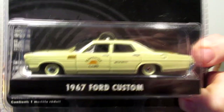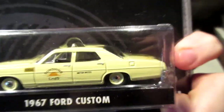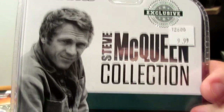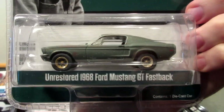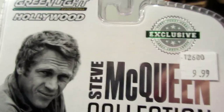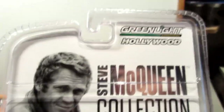Two other Bullitt cars. This one is the taxi cab from San Francisco — you can see it at the beginning of the car chase between the bad guys and Steve McQueen. And this is the hobby exclusive Hollywood, the unrestored barn find Mustang, which is very, very cool. I bought it at my local hobby store — I'm surprised they actually sold through it quite quickly.